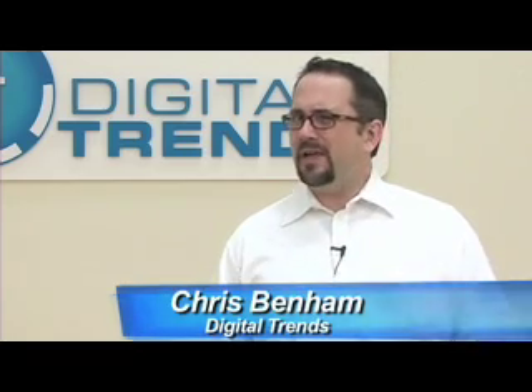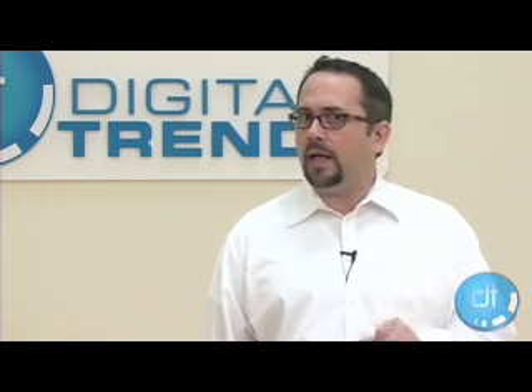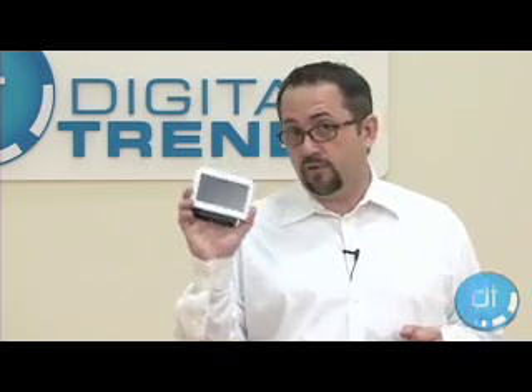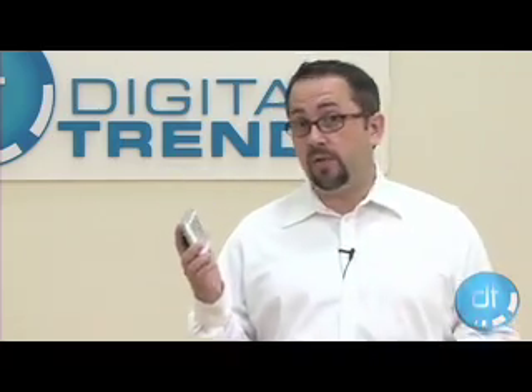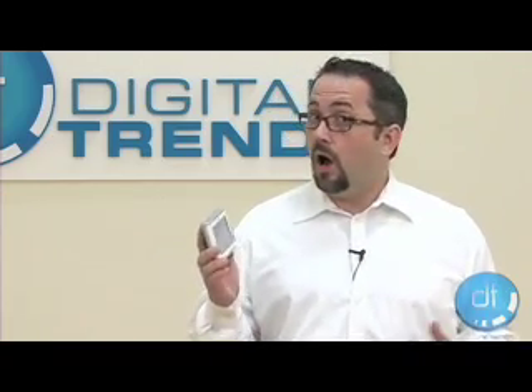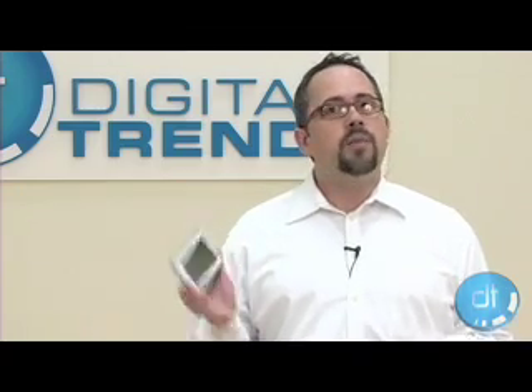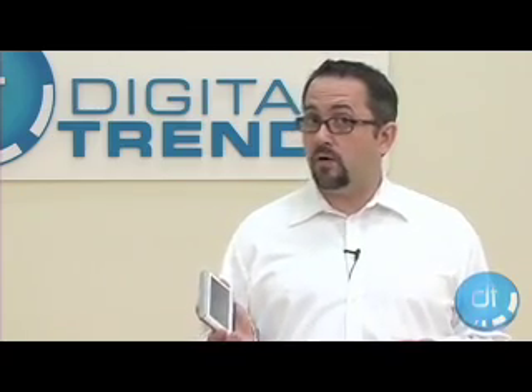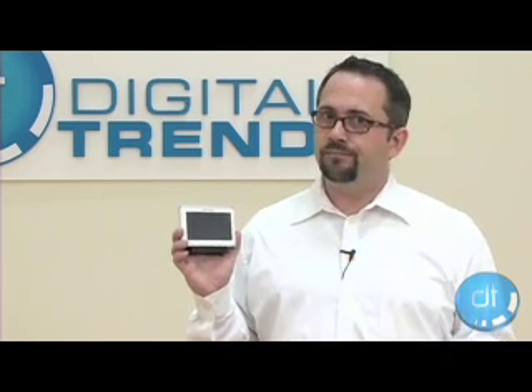Hi, I'm Chris Benham for Digital Trends. With GPS units all starting to look awfully similar in recent years, manufacturers have started piling on extra features to make their units stand out. This budget unit from Nexstar, the i4BC, adds a media player, text-to-speech capabilities, and a backup camera, all for $260 US. But as we found out, sometimes the old cliché about you get what you pay for holds true.